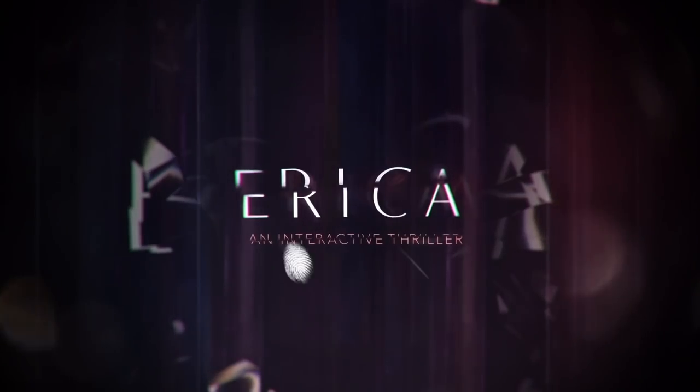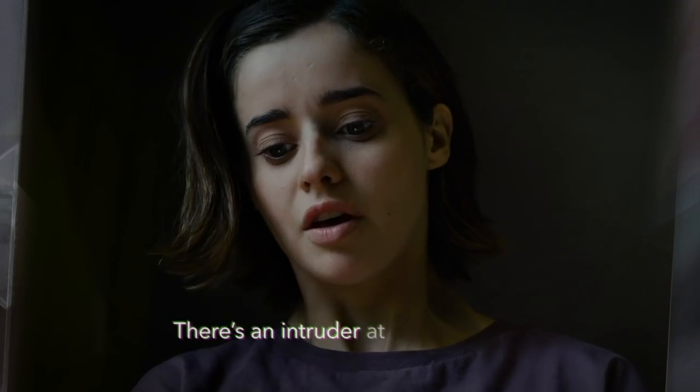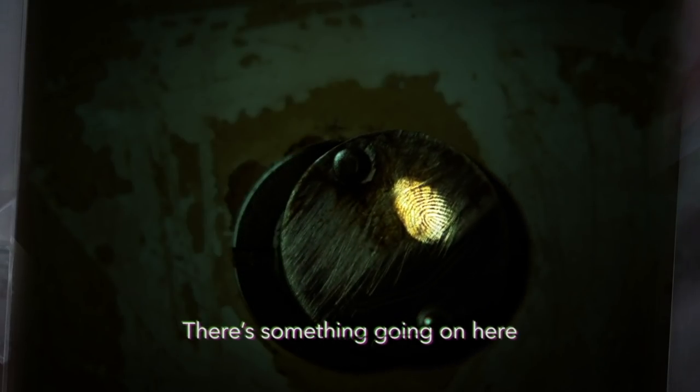But before we jump into today's list, I want to thank today's video sponsor, which is something that I think any mystery thriller lover will also enjoy. It's Erica. Erica is an interactive thriller available now on iOS, and it's the first of its kind, boasting Hollywood production with engaging tactile gameplay.